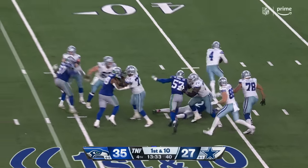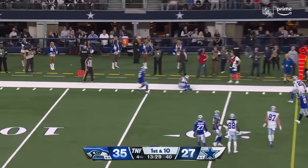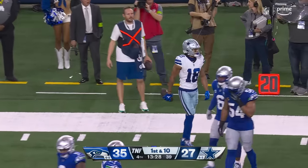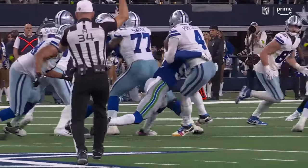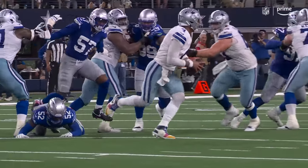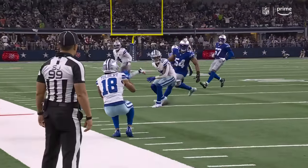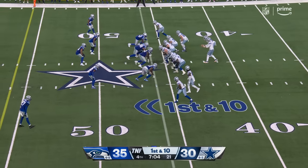Prescott going to go down — oh no — keeps his balance, throws, caught along the sideline of all things. That's just Dak Prescott showing you how physical and athletic he can be. What you love to see is how quickly he gets his right hand back on the ball — he's ready to throw. Tolbert's open because Witherspoon left it. Veteran savvy, great move.